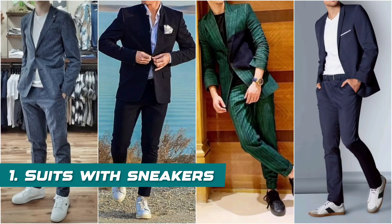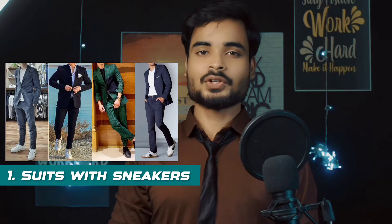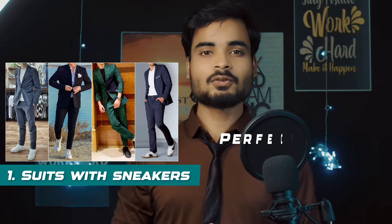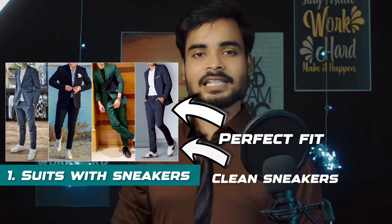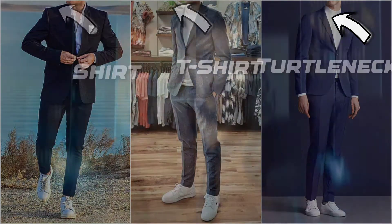Let's first look at some formal outfits you can carry in a freshers party. The first outfit is a suit with sneakers. This outfit falls in the formal section but it is a little casual — a semi-formal type outfit. If you have a suit in your wardrobe, you can carry it for a freshers party. Make sure your sneakers are clean, and as inner wear you can carry a shirt, t-shirt, or turtleneck.